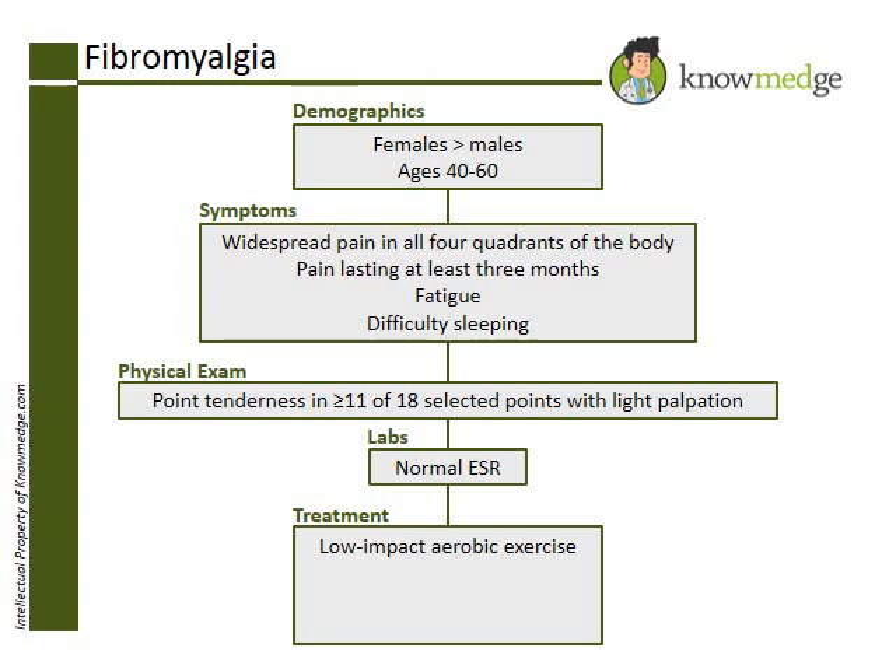Polymyalgia rheumatica is also associated with an elevated ESR. About 30% of the time, PMR is associated with temporal arteritis.